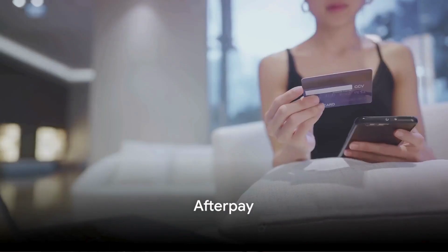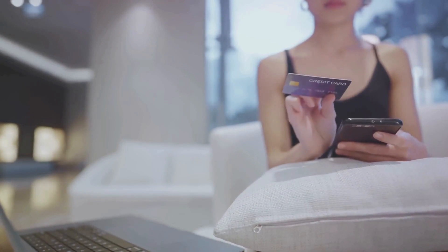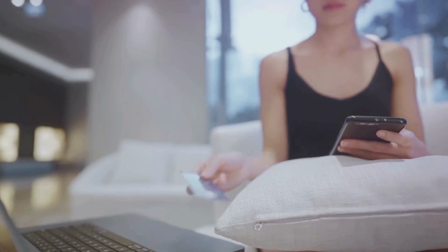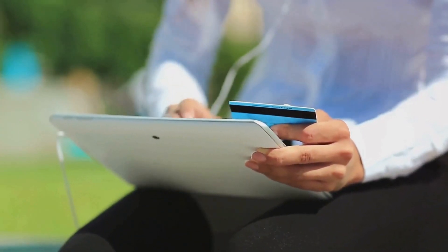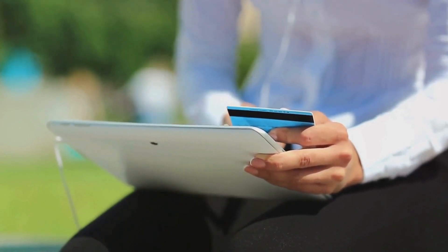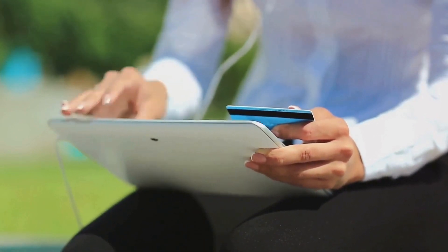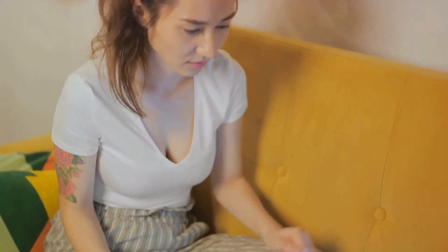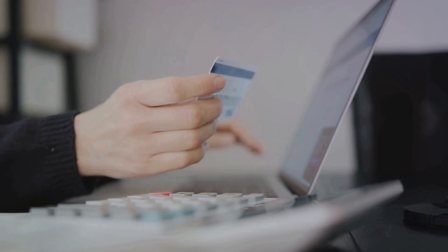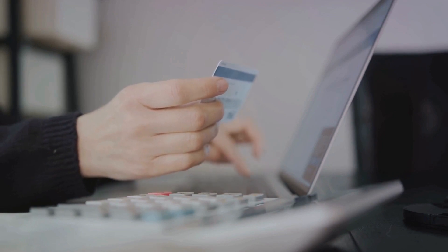Moving on, let's discuss Afterpay. This buy now, pay later service is like your digital layaway plan, but with a twist. You get your items up front and then pay for them in four equal installments due every two weeks, with zero interest if you pay on time. However, if you miss a payment, you'll be hit with an $8 fee. The good news is that Afterpay won't let you make a new purchase if you have any outstanding late fees, helping you avoid mounting debt. Afterpay requires the first payment at the time of purchase, with the remaining three deducted automatically every two weeks.